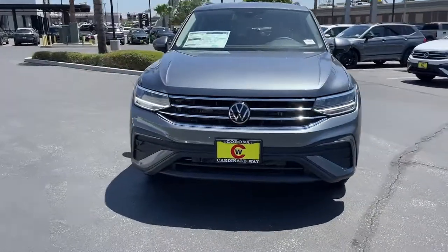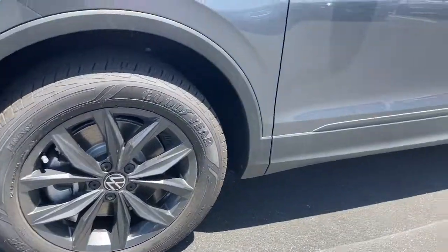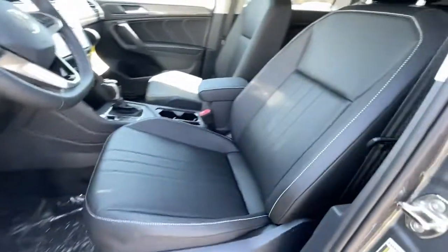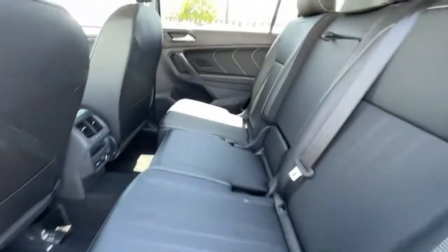These are just some of the great options this vehicle comes with: keyless entry, power liftgate, aluminum wheels, heated front seat, electronic stability control, dual zone AC, power driver seat, intermittent wipers, tire pressure monitoring system, and trip computer.